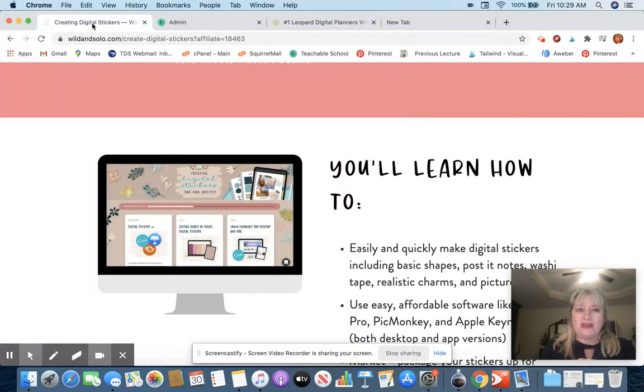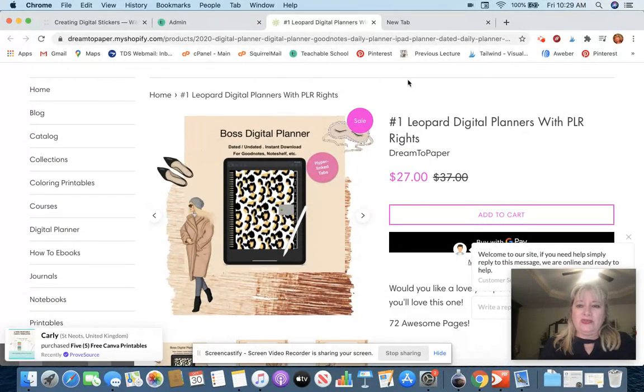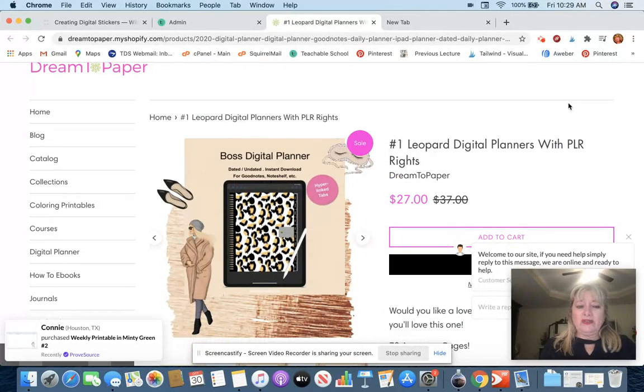In your receipt, if you get Michelle's digital sticker course — I'm an affiliate for her — you'll receive the bonus coupon. I only promote things that I would tell my own sisters about, and this is one of them. It's awesome, it's beautiful, and I think you'll really enjoy it. If you decide to get Michelle's course through my link below, you will get a coupon in your receipt to this leopard digital planner with PLR rights, meaning you can sell it as your own and stick it on your Etsy shop or put it anywhere online — you can resell it as is.